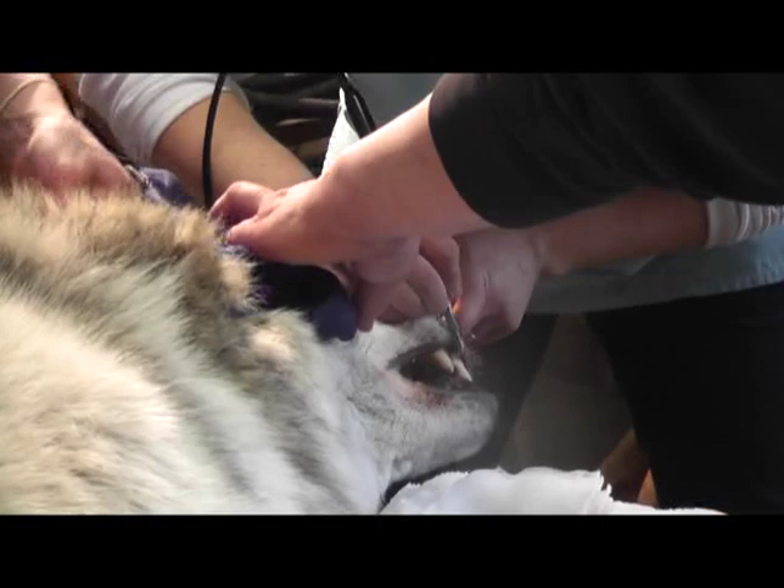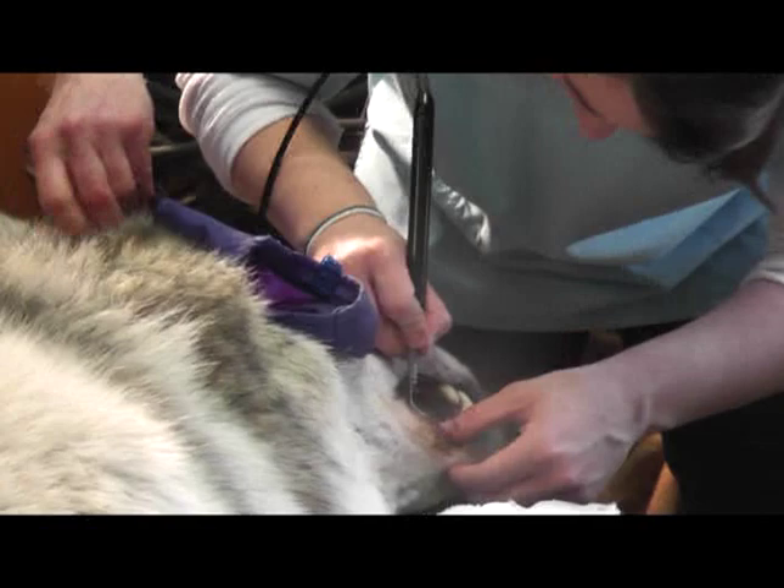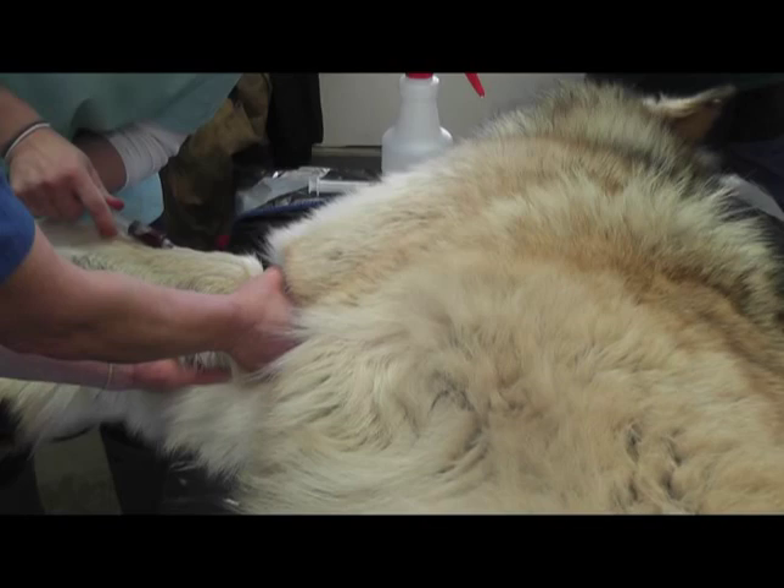After his tooth extraction, we go ahead and clean tartar, and that's something we do every three years. These wolves actually have really good teeth. One of the things about chewing bones is that it really controls tartar buildup that you might find in a dog, so they didn't really need too much cleaning.